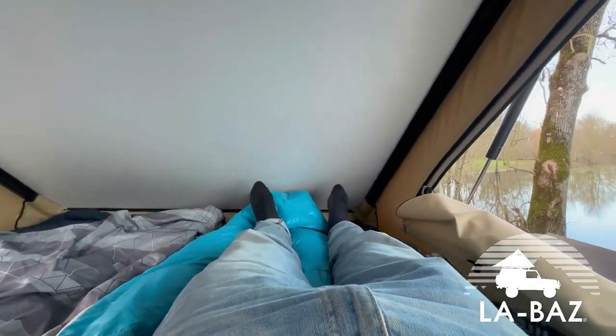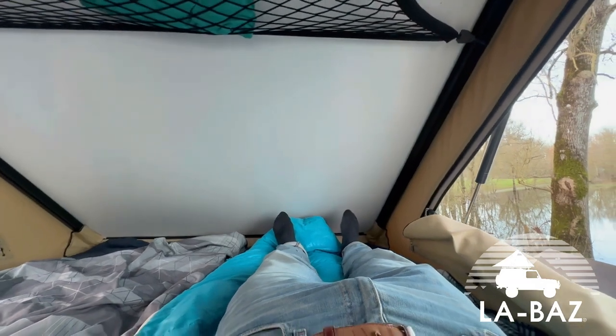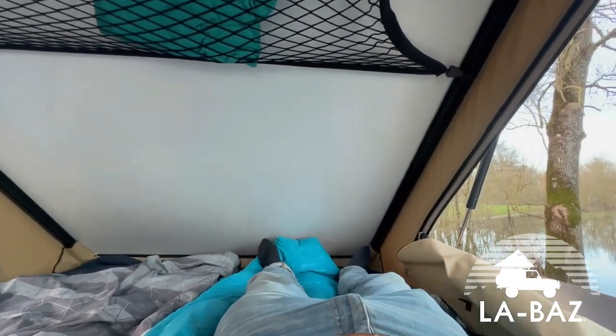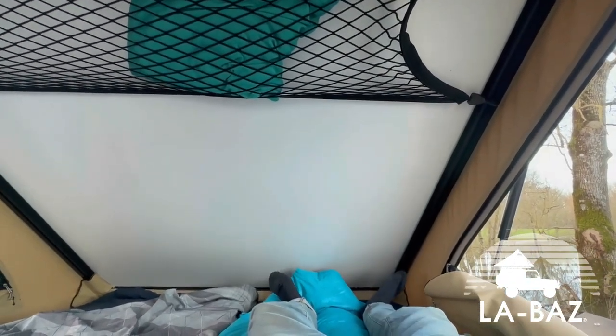En termes de taille, on a un lit de 210 cm. Moi je fais 1m75 et je suis au bout comme en position de couchage, avec de la place au pied. Si on fait plus d'1m90 on risque d'avoir les pieds qui touchent un petit peu — mais on a une solution : une version rallongée qui va sortir dans les prochaines semaines.